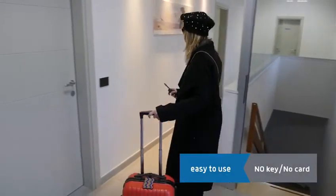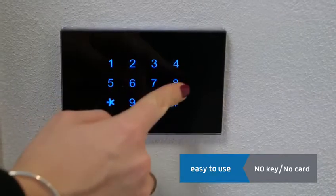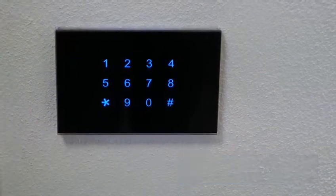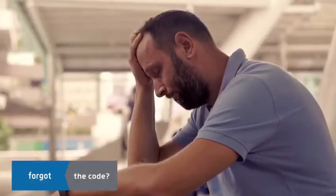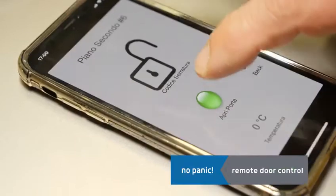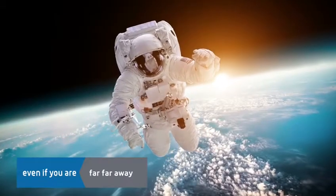The customer types on the keypad the code that he received on his smartphone to open the door of his room without key or card. What if the customer loses the code? Don't worry — with just one click, the owner can remotely open the room door, wherever he is.